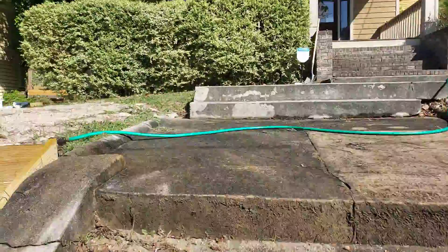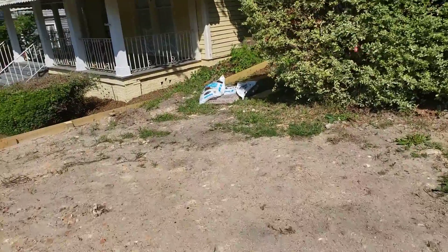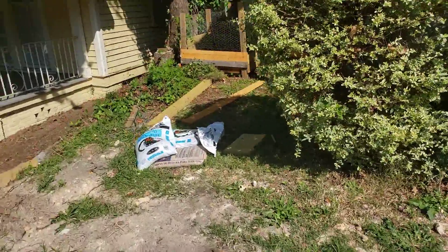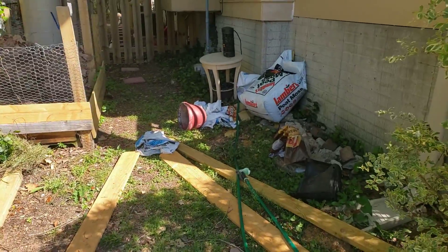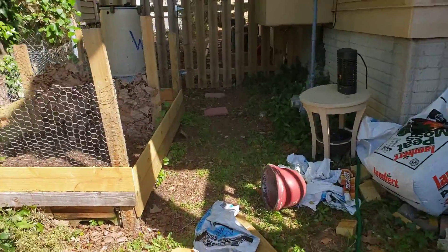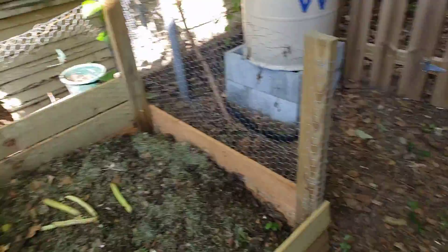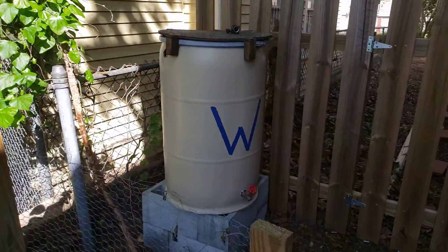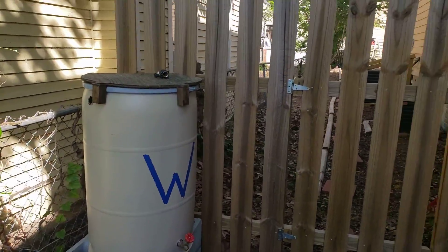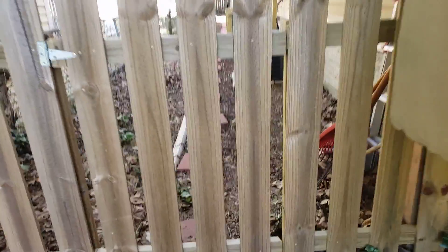The front yard is a disaster zone, though it's a lot cleaner than it has been. Over here there's a lot of trash and stuff of course. I could have cleaned it but I will eventually. The compost is going alright, the water barrel's been moved but not hooked up right now.